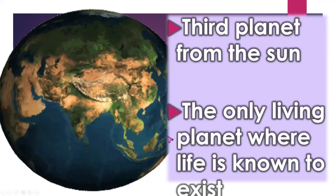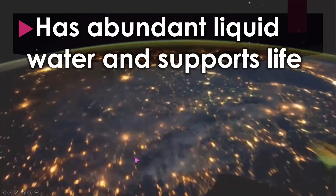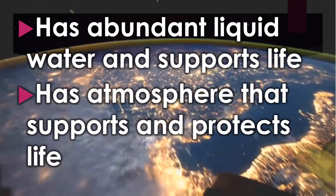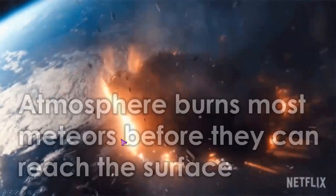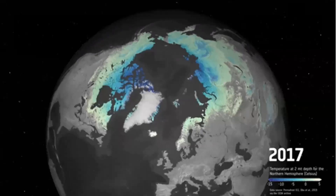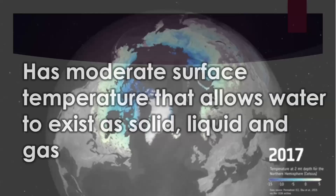Next on the list is the Earth. Earth is the third planet from the sun and the only planet where life is known to exist. It has abundant liquid water and an atmosphere that supports and protects life. Earth's atmosphere burns up most meteors before they can reach the surface, and it has moderate surface temperatures that allow water to exist in solid, liquid, and gas forms.